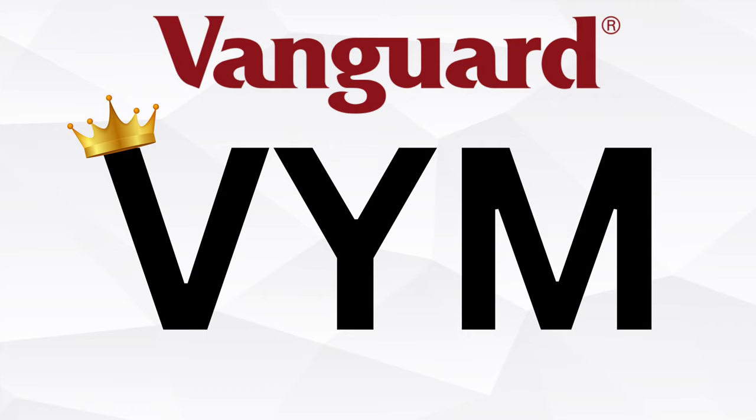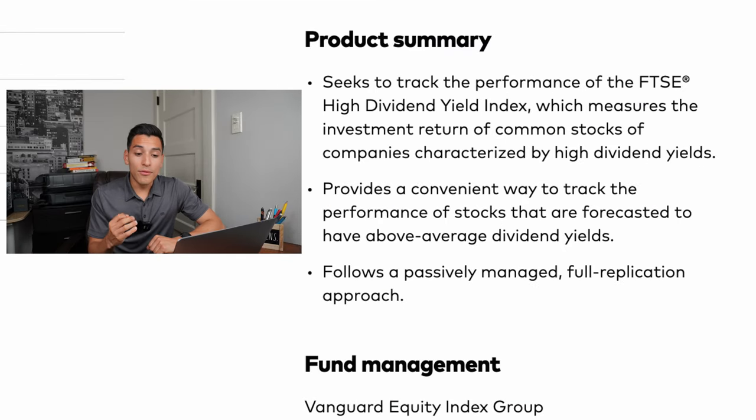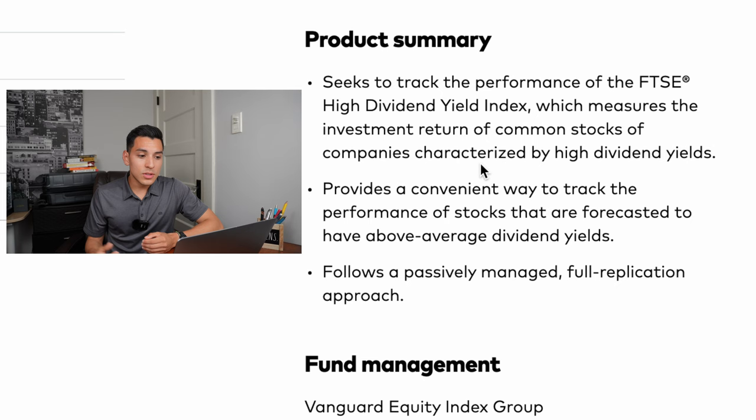Number two on my list is VYM, a Vanguard ETF — specifically Vanguard's High Dividend Yield ETF. It seeks to track the performance of the FTSE High Dividend Yield Index, which measures the investment return of common stocks of companies characterized by high dividend yields. This provides a convenient way to track the performance of stocks forecasted to have above-average yields, so you don't need to stock pick — you can let Vanguard manage your funds with VYM for a high dividend yield.